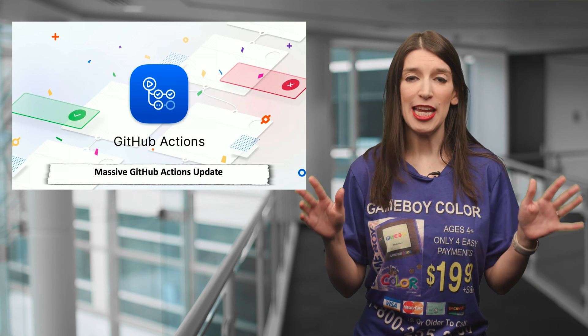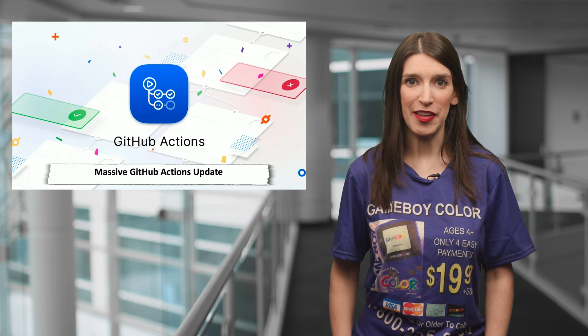This stuff is awesome and I'm super stoked. So check that out, and great job to the GitHub team.